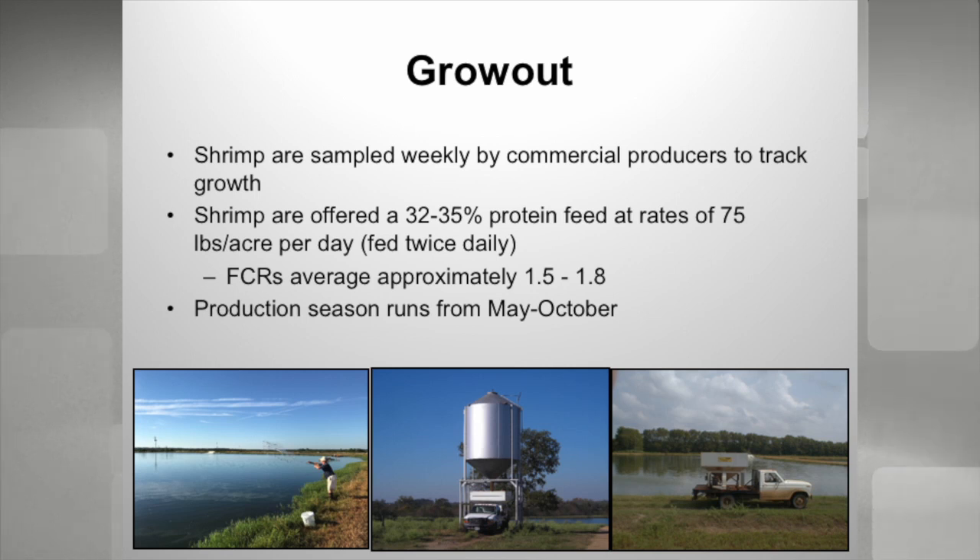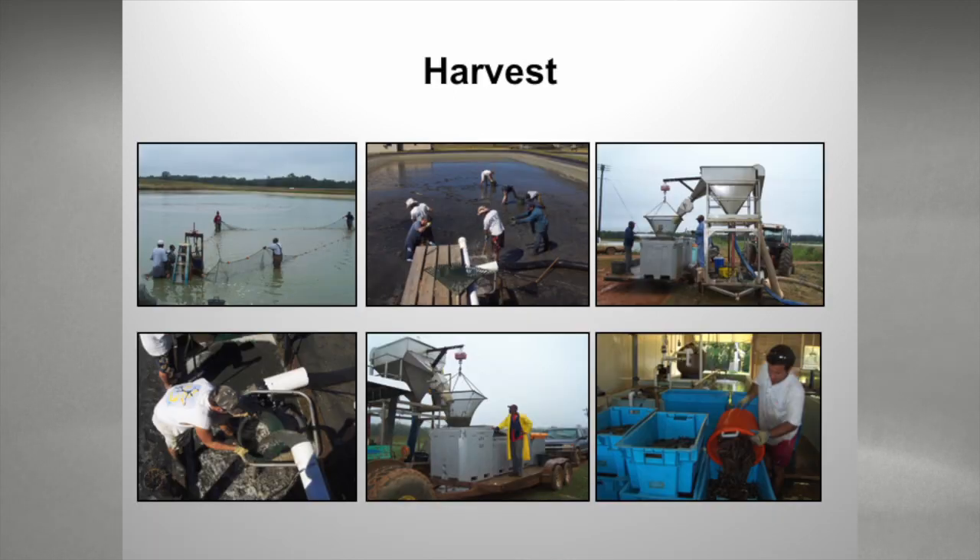Just a slide on what we do in terms of grow-out — a little different strategy since we're using ponds. We feed a 32 to 35 percent protein feed twice a day. Production runs from May through October. We drain-harvest these ponds and either sell them fresh, or freeze them and try to sell wholesale.